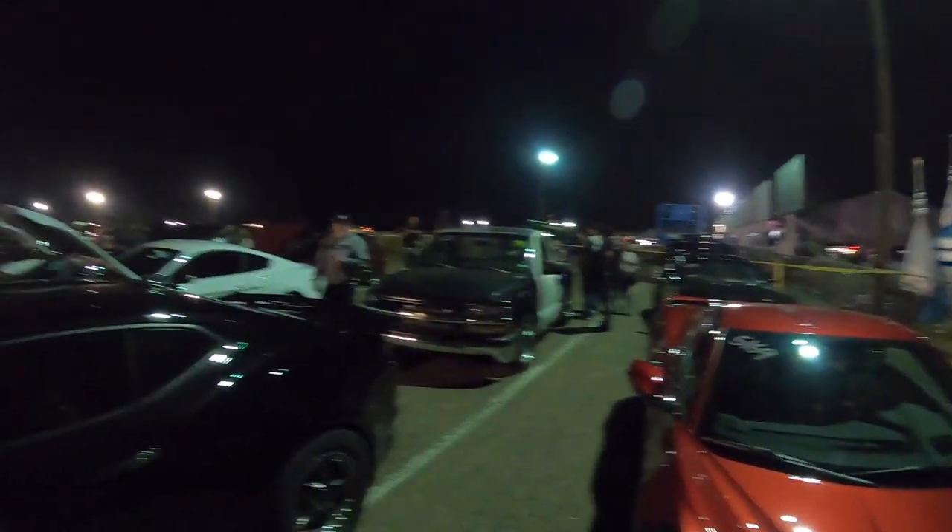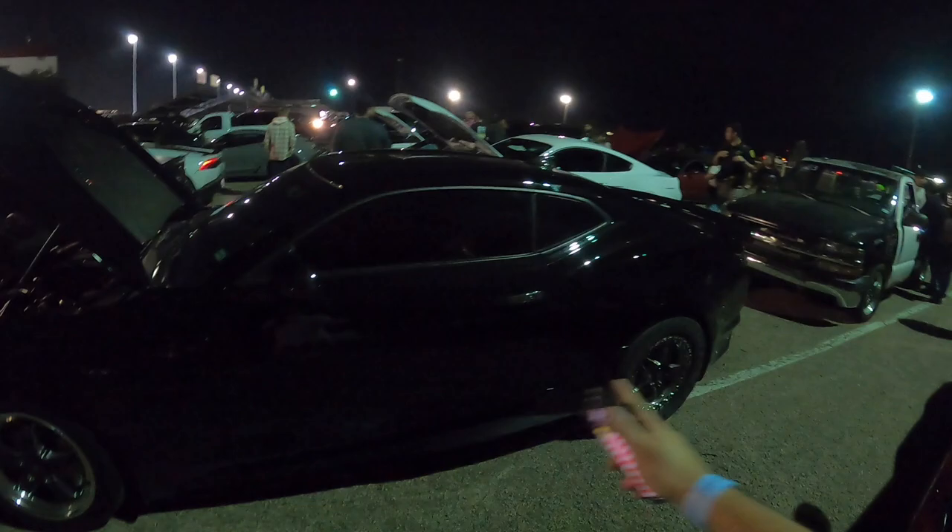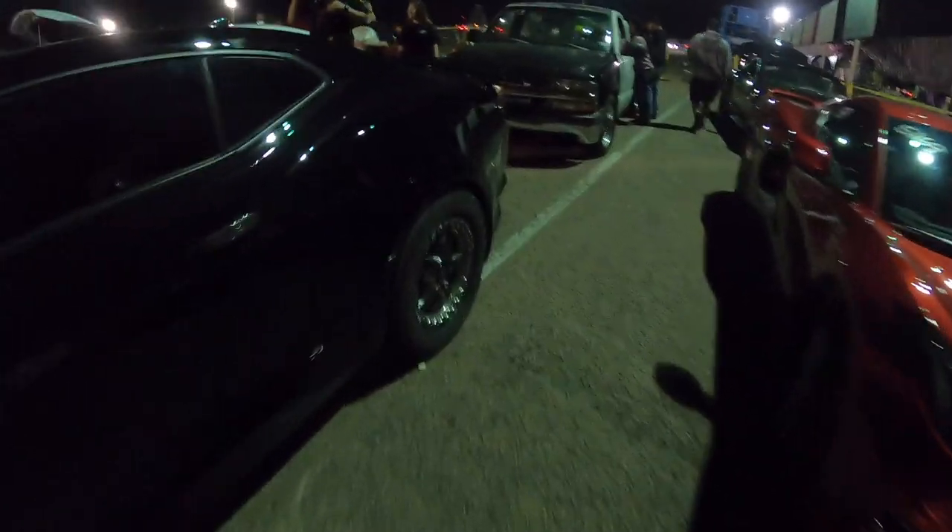Wow! Draggy says 10.34. Let's get back in line as quickly as we can and start letting this thing cool down — we were reeling in that G8! We're back in the staging lanes and it is packed. I've never seen so many cars out here on a Tuesday. It's probably going to take about another hour to run again. Check out that tire wrinkle — oh my goodness.